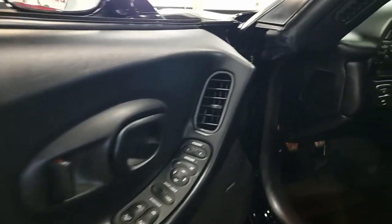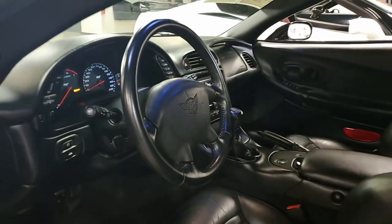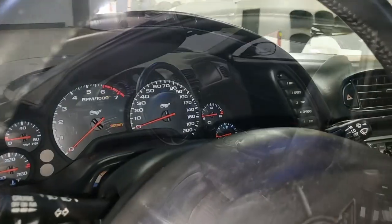The tires are brand new, and the interior of this Corvette convertible shows very good factory leather seats, very good door panels, steering wheel, and excellent center console.